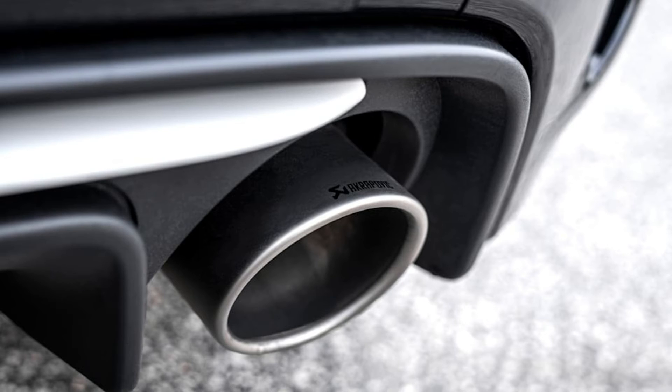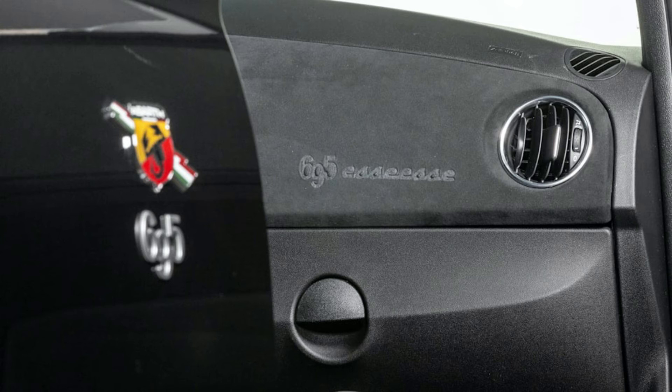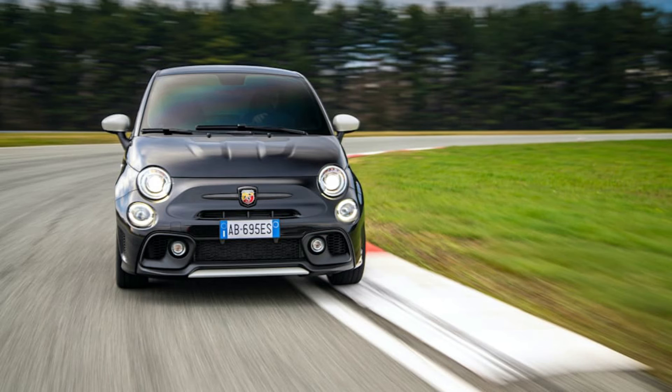Abarth will make 1,390 units of the 695 SE SE, and production will be split evenly between Scorpion Black and Campovolo Grey. Pricing hasn't been announced yet, but it's of little interest to American enthusiasts, because nothing suggests the 500 and its Abarth-tuned derivative will make a comeback in the United States.